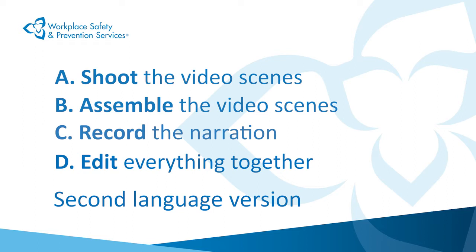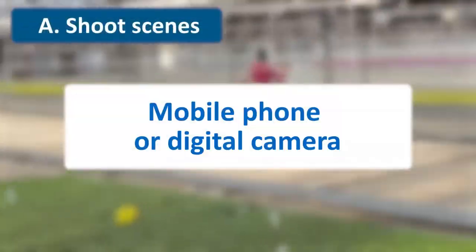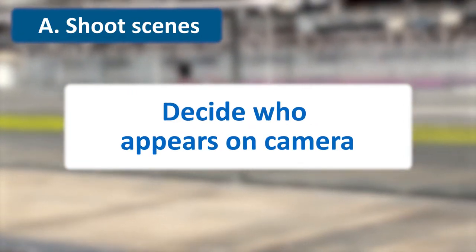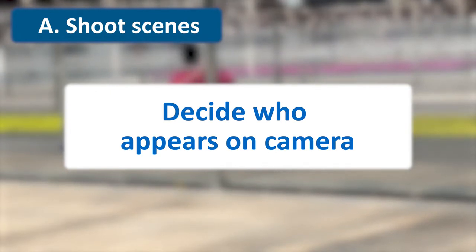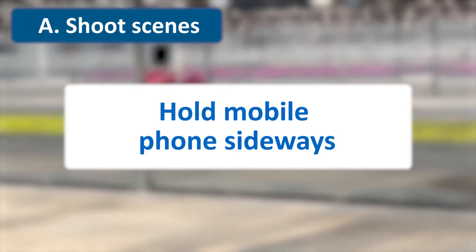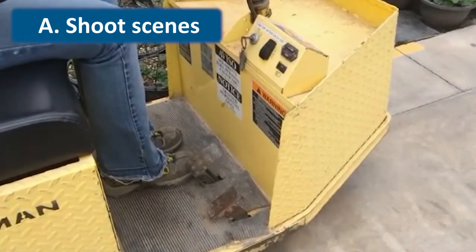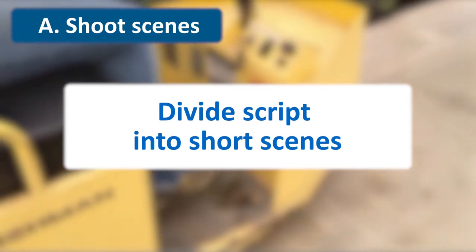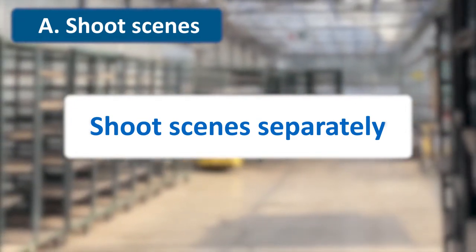To shoot your video scenes, you can use your mobile phone or a simple digital camera. You need to decide who will be seen in the video. Will you appear on screen and someone else holds the camera, or the other way around? If you're using a mobile phone, hold it sideways so the frame is in landscape format, like this video. You don't need a tripod. Using your storyboard, divide your script up into short segments or scenes. Then shoot each scene separately, and not necessarily in their final order. Don't try to shoot the whole video in one take.